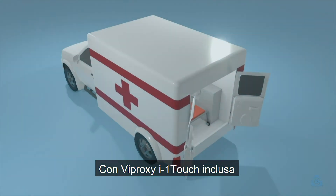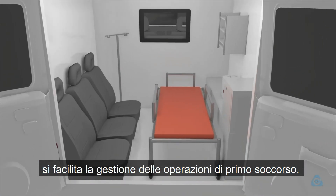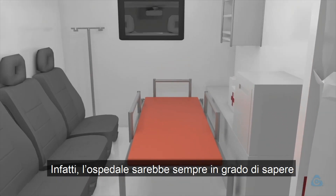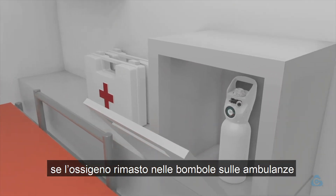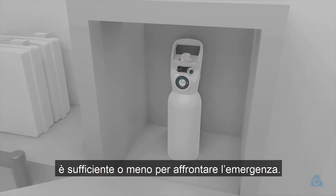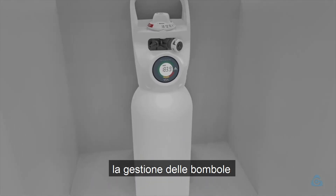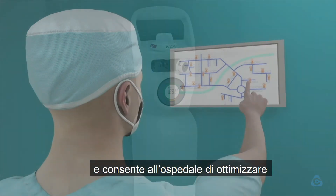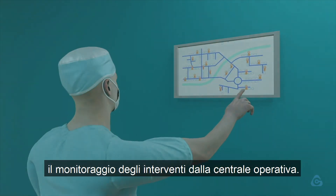If i1 Touch were to be included as part of the ambulance equipment, the hospital would be able to manage first aid logistics better. In fact, the hospital would always know whether there is a sufficient level of oxygen left in the ambulance cylinders to deal with the emergency. The electronic IoT board facilitates cylinder management and allows the hospital to optimize the monitoring of medical interventions from their central operations.